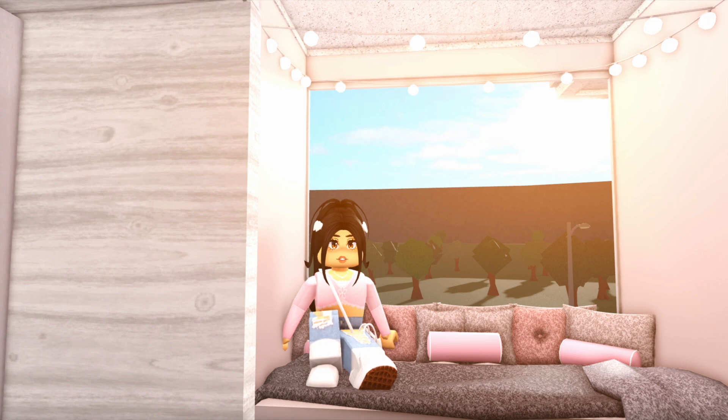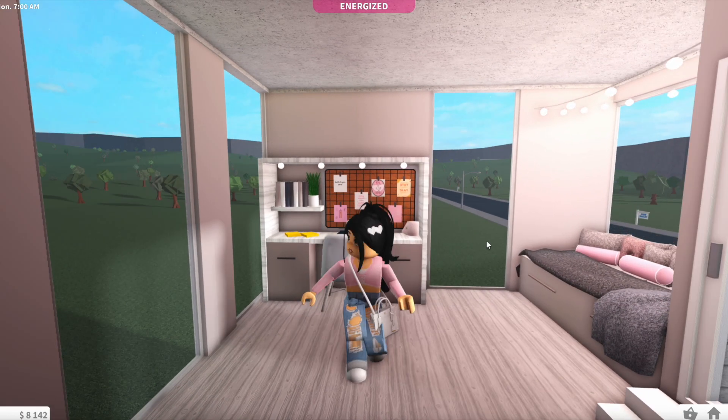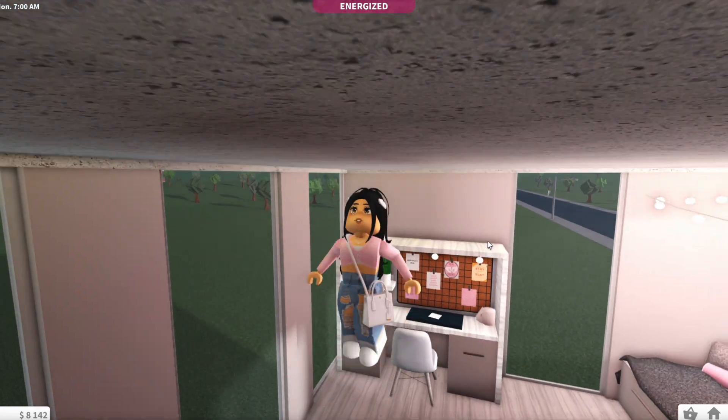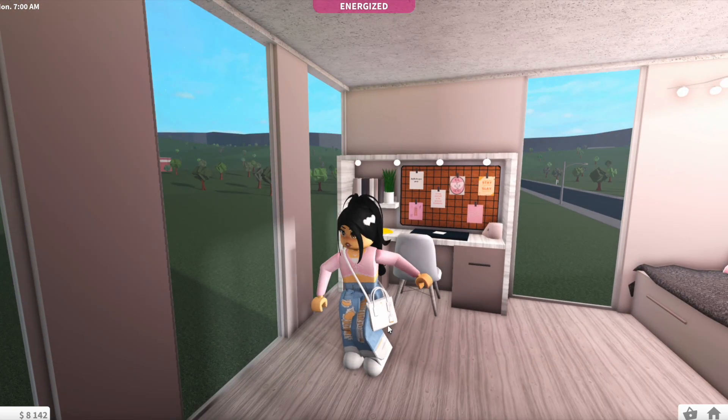Hey guys, it's Straw here! Welcome and welcome back to my YouTube channel. In this video I'm going to be checking out the brand new Bloxburg gym update — this is the 0.11.7 update. I'm in Bloxburg right now, as you can see this is my loft apartment, and I'm super excited to go check it out. Let's get started!